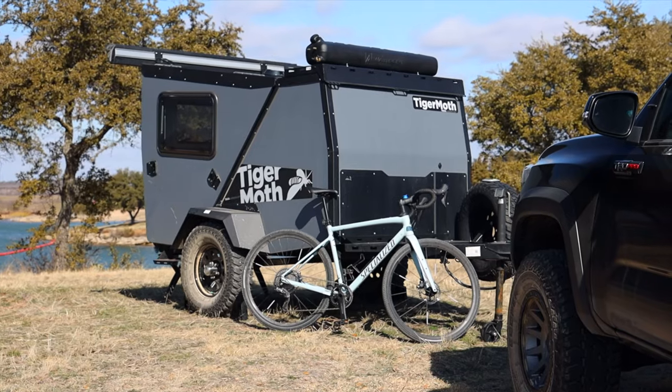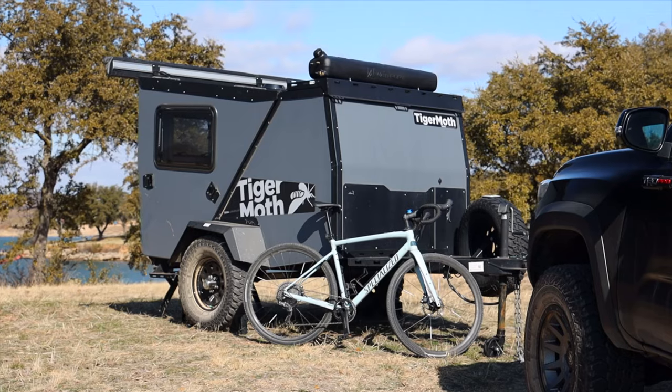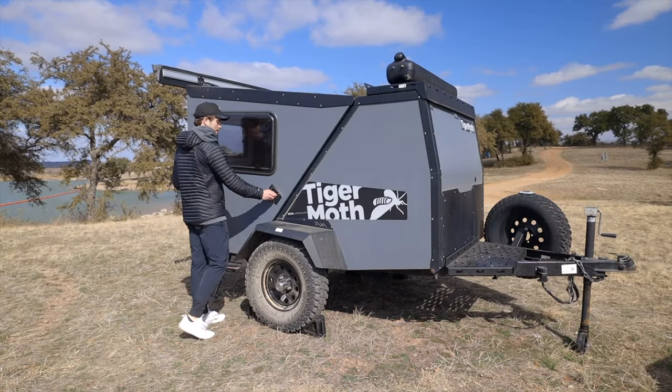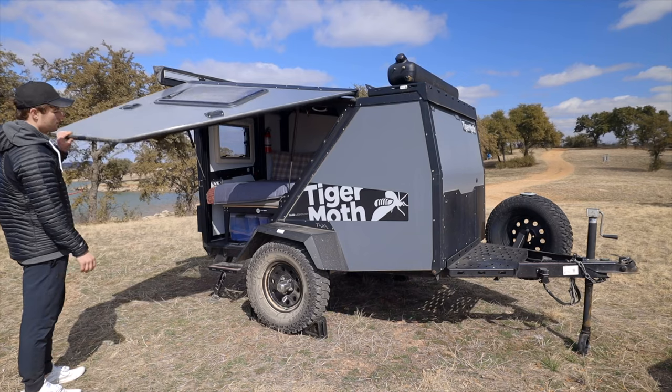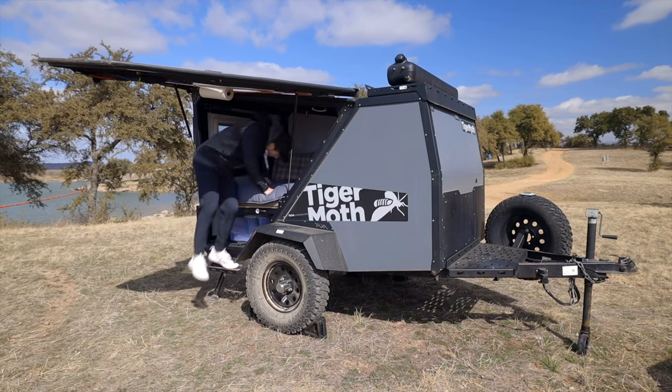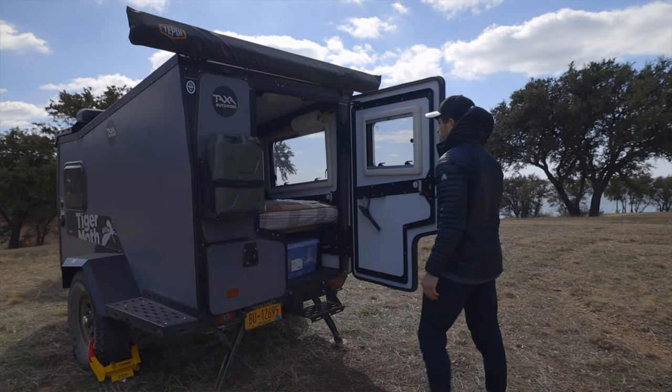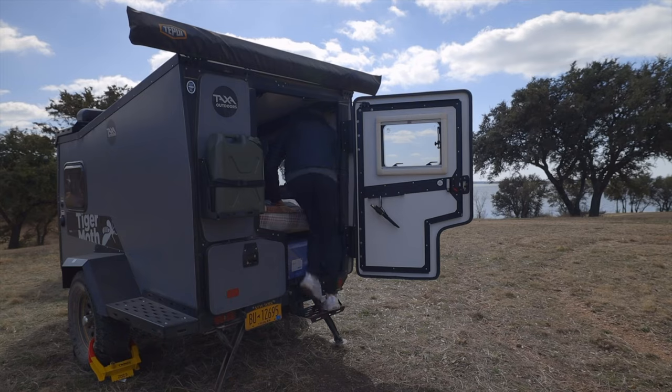Now moving on to the trailer — a 2019 Taxa Tiger Moth. It is a very minimalist trailer. As the company says, it has everything you need but nothing you don't, and that definitely rings true. Looking at it from the outside, it has two doors: a big gull-wing door that swings open — one of the biggest reasons I bought this trailer, because I love sitting in my bed staring out at the view — and a more traditional door in the back to crawl in.